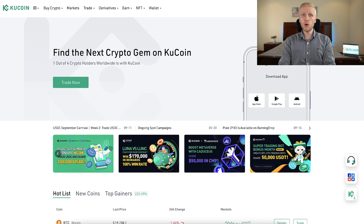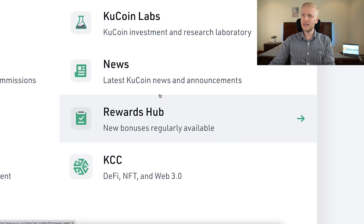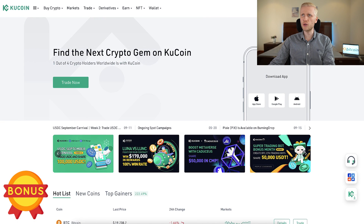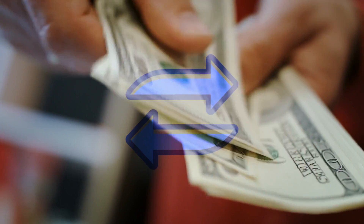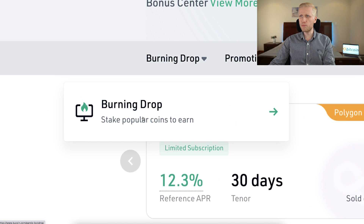Once you are inside KuCoin and you want to redeem your welcome bonuses, click on the dots and go to the Rewards Hub where you can redeem all the bonuses. I show the steps on my previous videos in my KuCoin playlist. But today we are going to focus on KuCoin Earn, and specifically on Burning Drop.